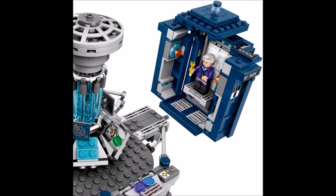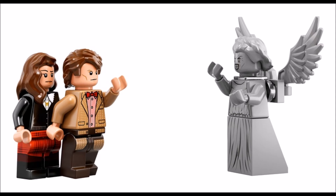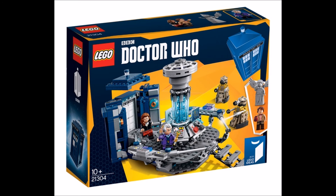In this set we're going to be getting two Daleks, a Weeping Angel, the 11th and 12th Doctor, and Clara. The TARDIS console looks amazing — just so cool. Matt's Doctor comes with a fez.